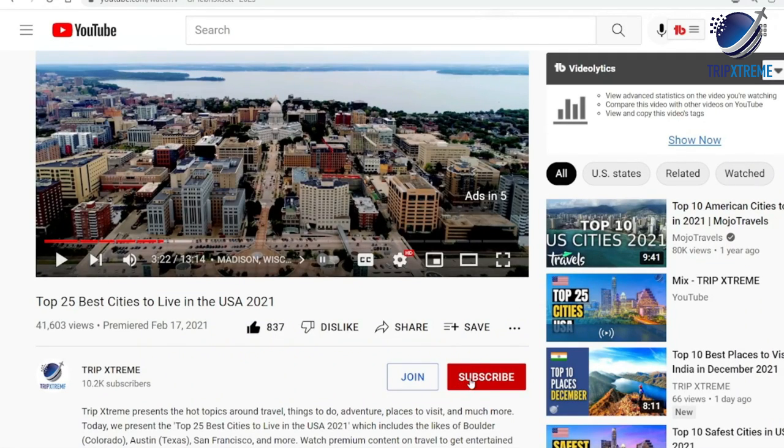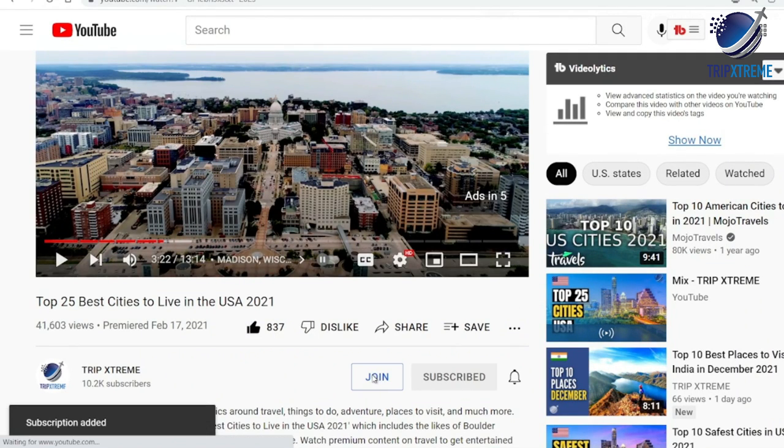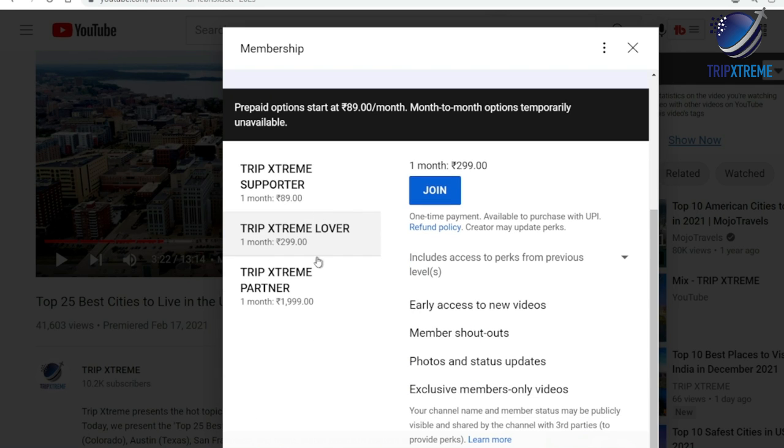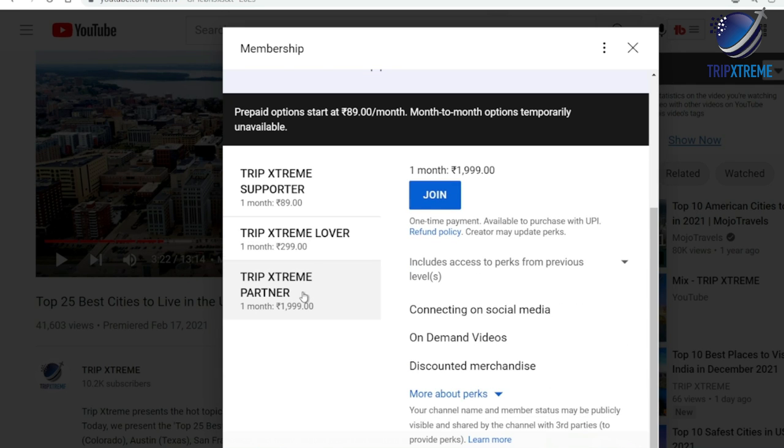Before we begin, make sure to subscribe to our YouTube channel for more awesome travel guides and make sure to hit the notification bell so that you know when we publish a new video. So now let's cut to the chase.